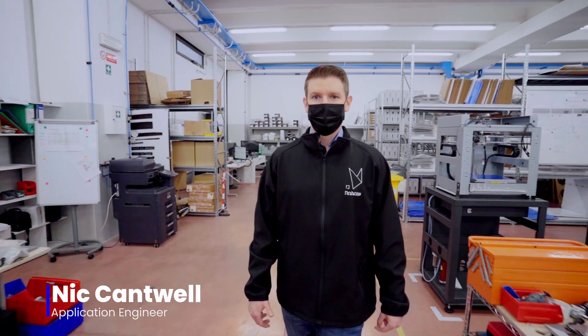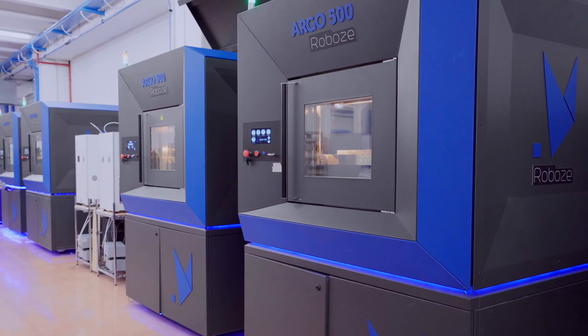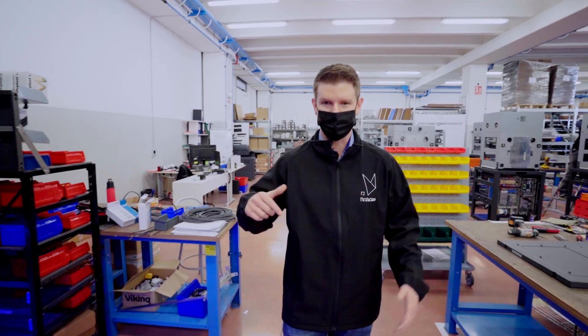Robo 3D printing technology for super polymers and composites helps the world's manufacturing companies make their production processes more efficient and allows the development of cutting-edge products. In particular, the Argo series was developed to produce medium to large parts directly on site.